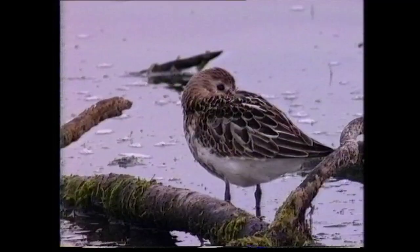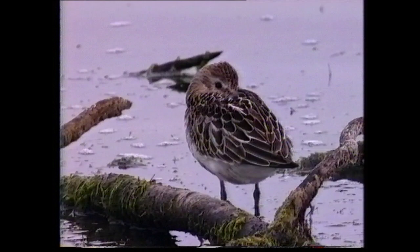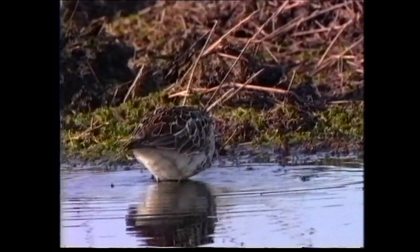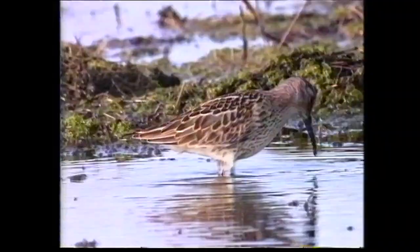Juveniles appear on passage in Europe from mid-July onwards, but generally not until September in North America. The juvenile has distinct blackish scapulars with neat pale fringes and black-spotted underbelly and flanks. The dark mantle and scapulars are gradually replaced by plain grey feathers as birds moult to non-breeding plumage.